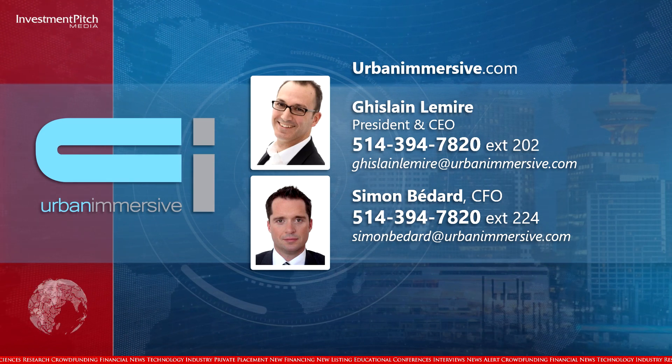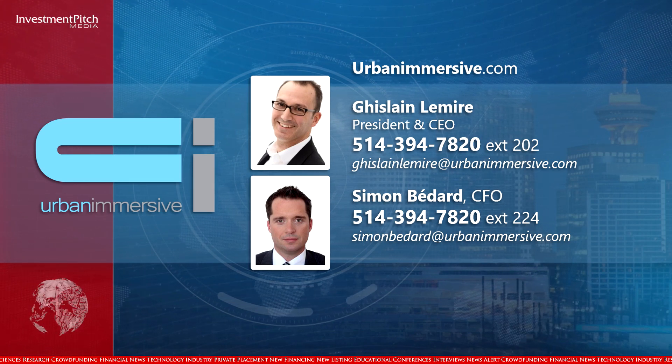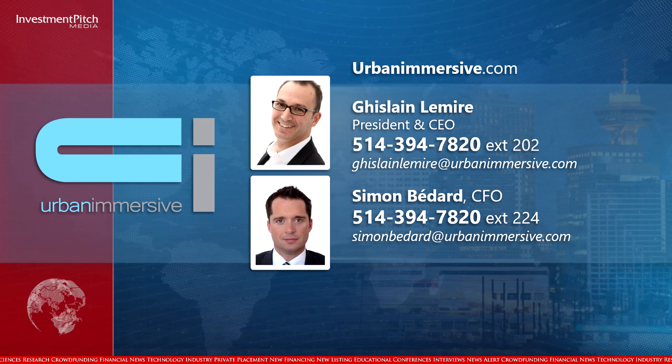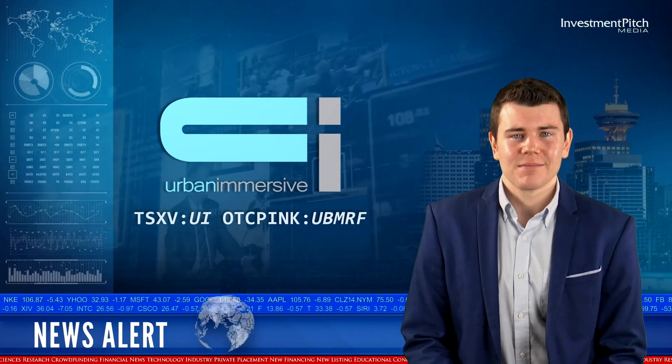Or contact Simon Bedard, CFO, at 514-394-7820, extension 224, or email simonbedard at urbanimmersive.com. I'm Ashton Addison for Investment Pitch Media. I'll see you again soon.